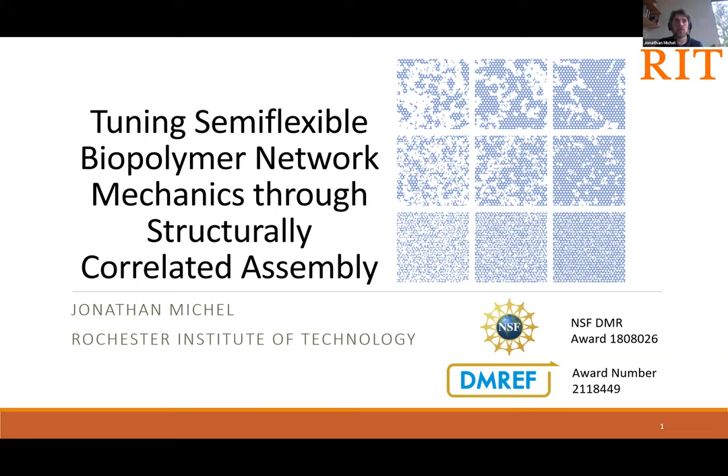I'm currently a postdoctoral research associate in the group of Momita Das at Rochester Institute of Technology. Before that, I was a graduate student at Georgia Tech in the lab of Professor Peter Younger, where I wrote my thesis on the properties of hierarchically structured filamentous materials. Today I'm going to look at a slightly different kind of structural organization, specifically arising from a structural correlation in assembling filamentous materials.